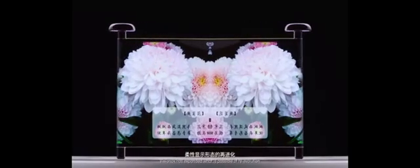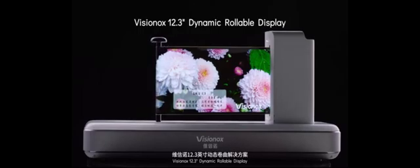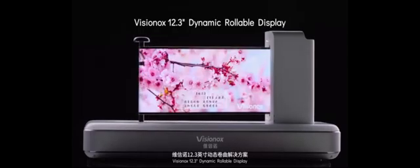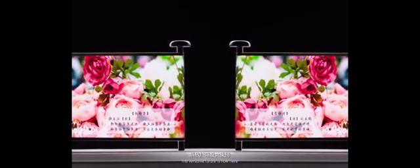Foldable displays, and then slide-out displays. Visinox has expanded what is possible in re-evolution. The Visinox 12.3-inch dynamic rollable display adopts the industry's first full module design that uses a driver to roll out the display. With a roll-out radius of only 5 millimeters and proven rolling reliability, the versatile future is now here.